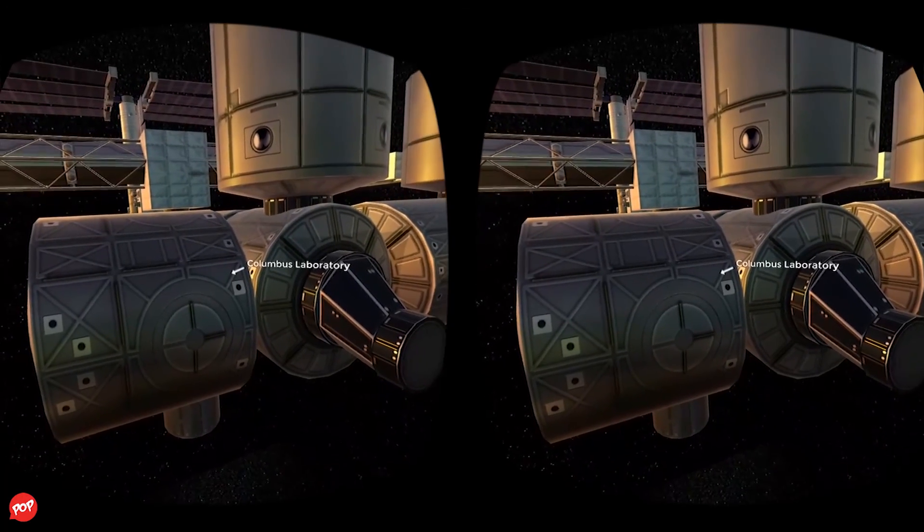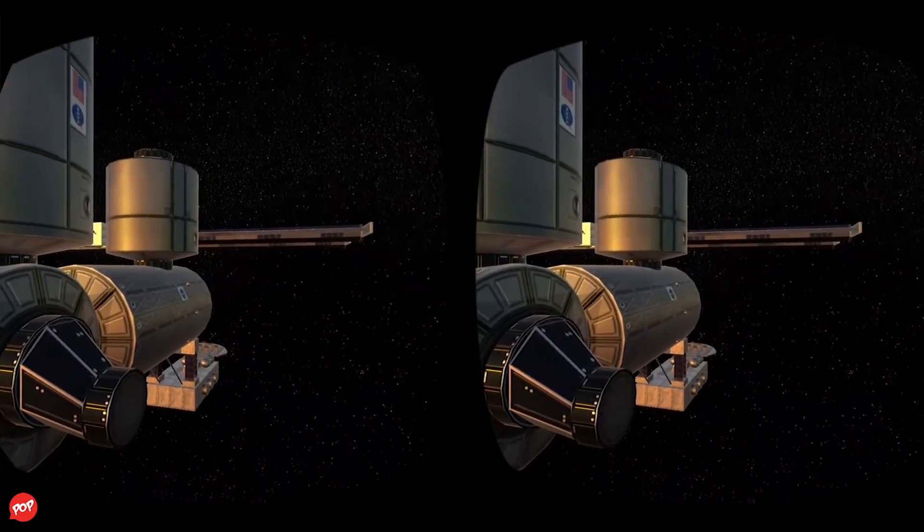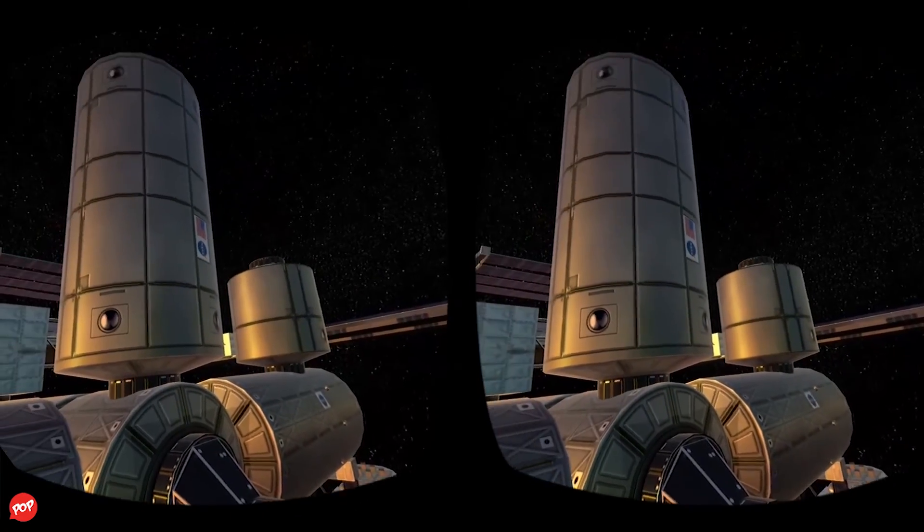This laboratory, connected to a mission control center in Germany, has enabled the station crew and Earth researchers to conduct thousands of experiments in weightlessness for sciences, physics, and other disciplines.